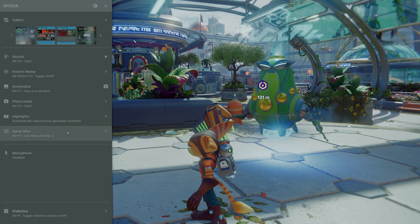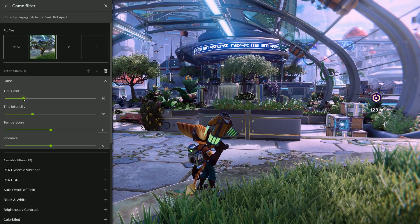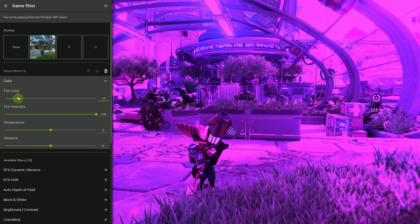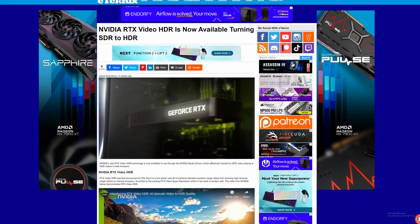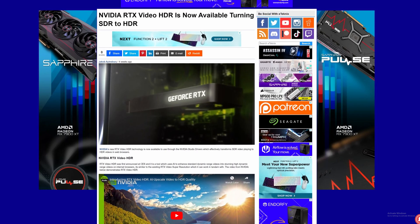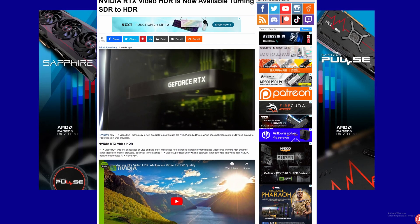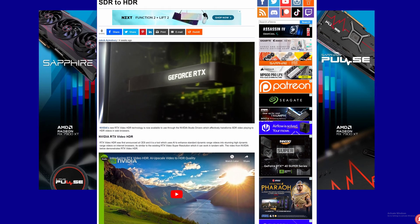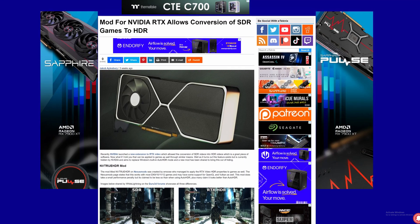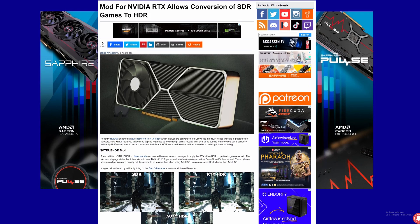At the bottom of the list is the game filter section, better known as NVIDIA Freestyle. This, as mentioned earlier, allows you to transform how your game looks with various settings to alter colour, contrast, vignetting, depth of field, and a whole lot more, bringing us back to RTX Dynamic Vibrance and RTX HDR features. Back at CES 2023, NVIDIA revealed their RTX HDR technology which could transform SDR videos into HDR videos, but it wasn't until January this year that this technology was actually released. Now with the NVIDIA app, RTX HDR and RTX Dynamic Vibrance have been implemented as NVIDIA Freestyle profiles.